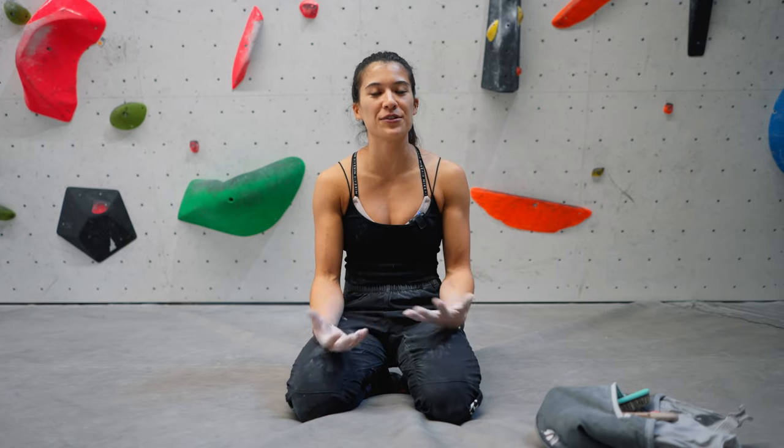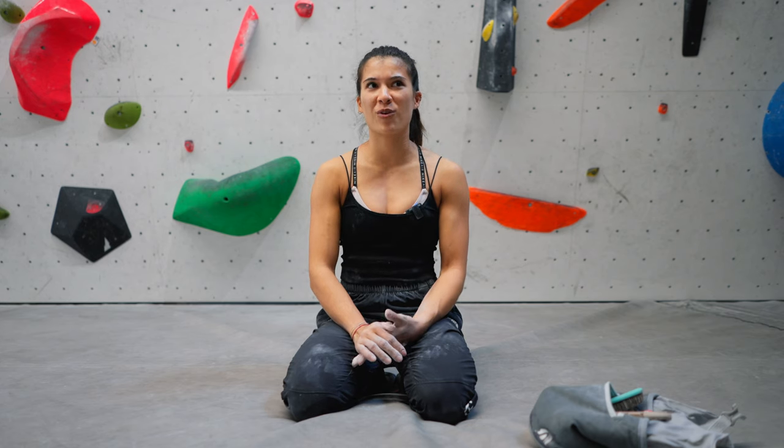Hi guys, welcome back to my channel. In today's video, I'm going to be giving you some of my tips — the most important tips I can think of to help you progress instantly in climbing.